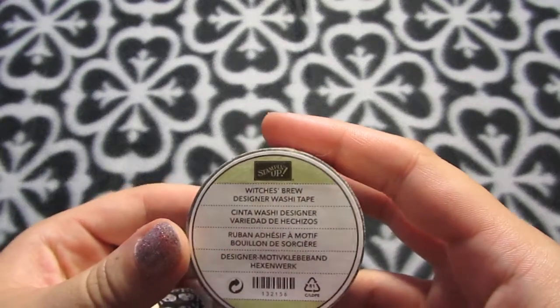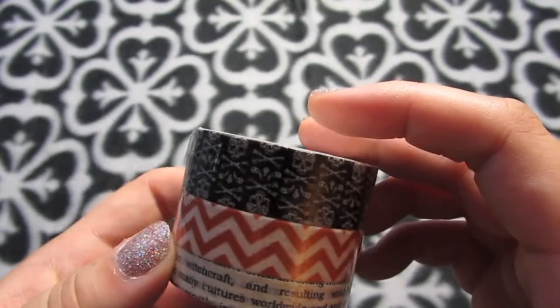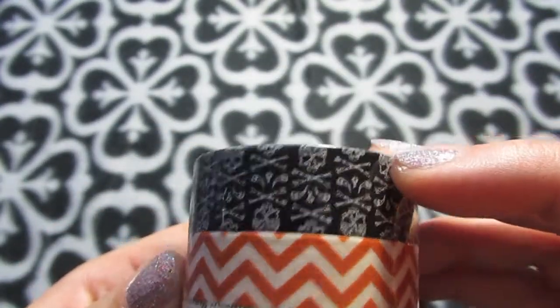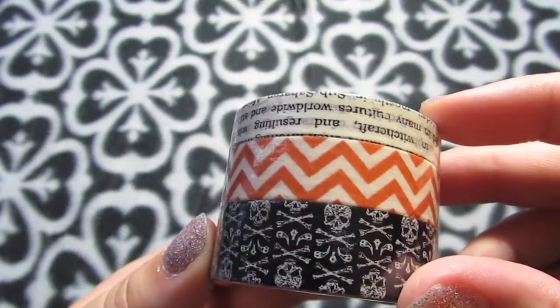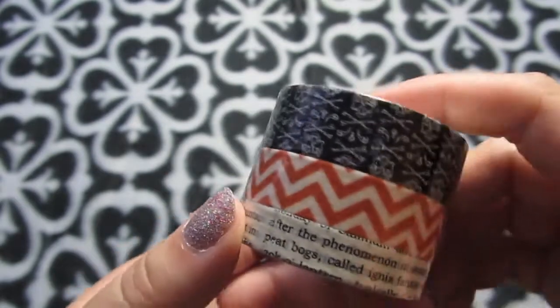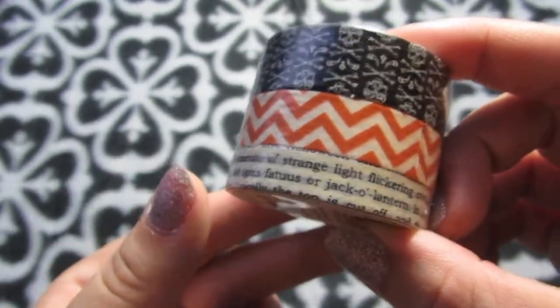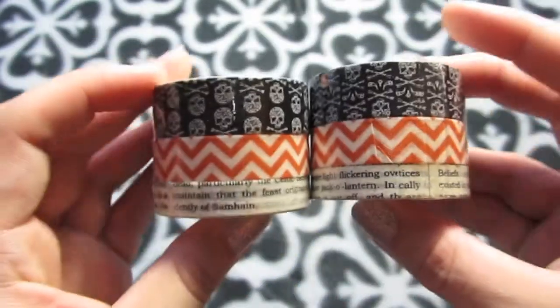I got two sets of the Witches' Brew washi tape. There's a really cool skull design, an orange and white chevron, and a text one that's talking about Halloween with all sorts of interesting stuff. Two sets because I love it so much — I've wanted those since last year and they were clearance from last year.